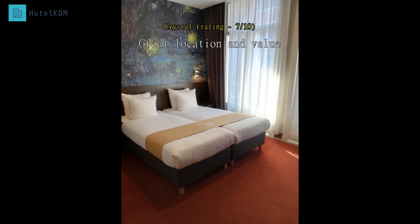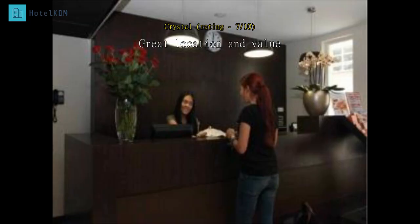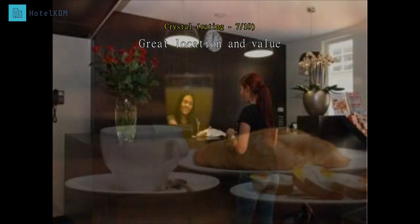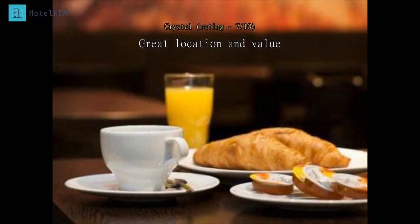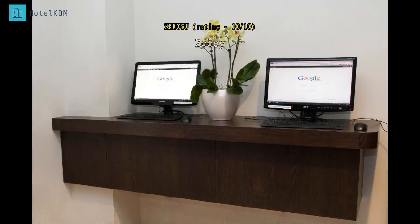Our stay was good. The room was small but comfortable. The breakfast was a continental breakfast and was only five euros, so a good deal. It is located within easy walking distance to parks, museums, restaurants, and transportation. I would definitely recommend this hotel to people looking to stay at a good location for a reasonable price.